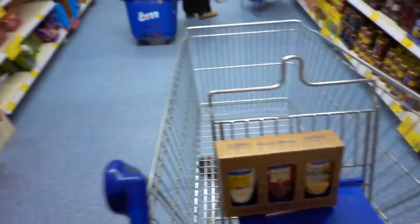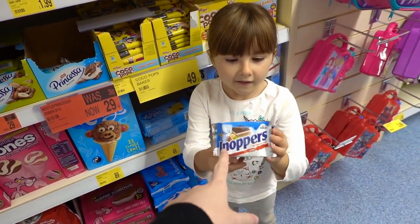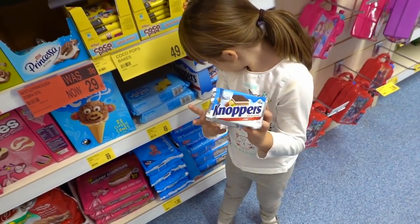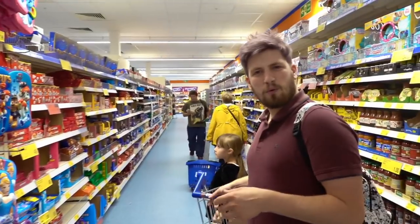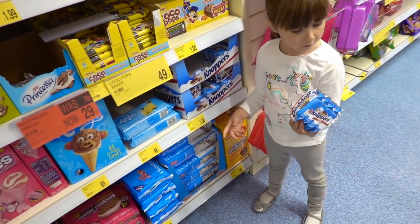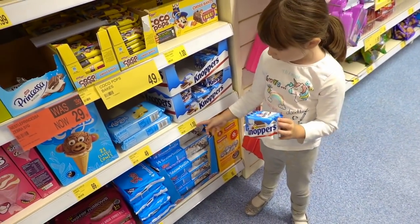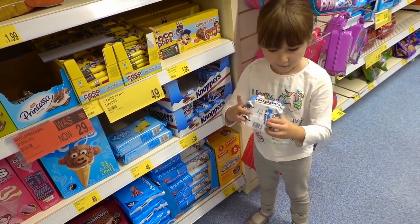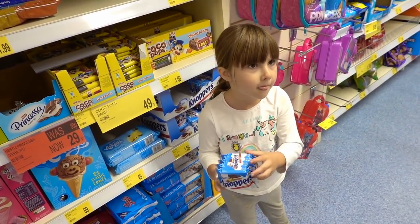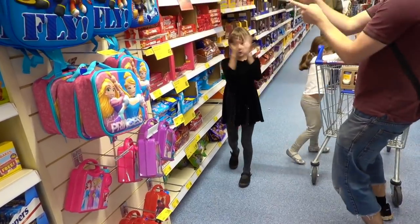Hey guys, look what I found! We actually bought these in Poundland a few weeks ago and they are so delicious — kind of like Kinder Bueno but with wafers. So it's like a Time Out but really good. You get four in there for a pound, and they're worth it — they're tasty. We should buy them some. Go on, put them in the trolley. I'm going to say before we even get home, they're going to be gone.